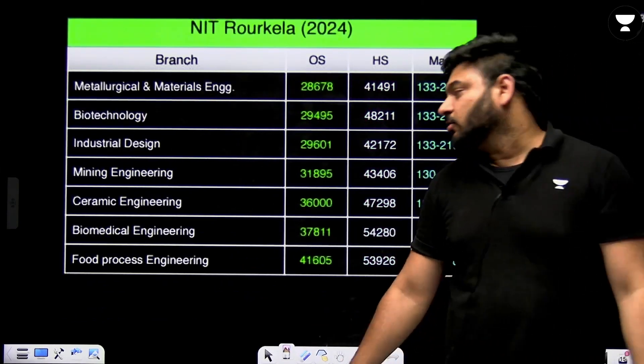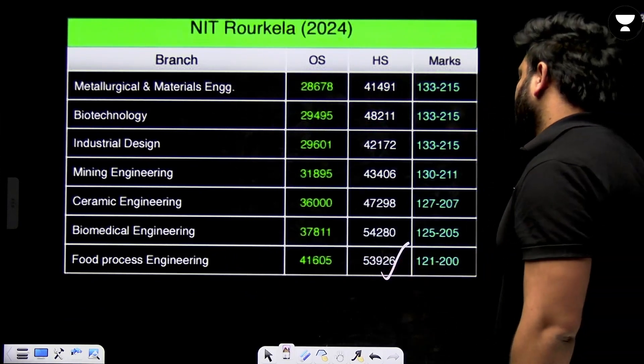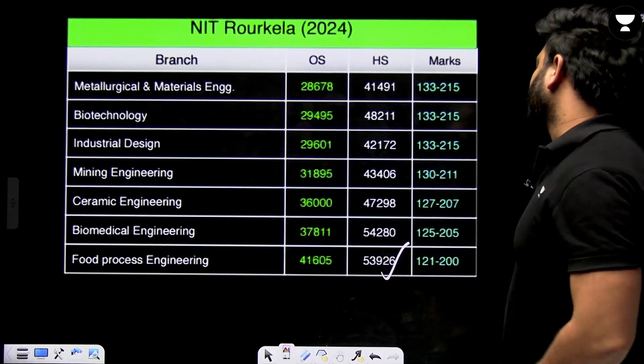The last branch at NIT Rourkela at rank 41,605 is likely Biotechnology or Food Processing Engineering, where around rank 50,000 was also seen going through.